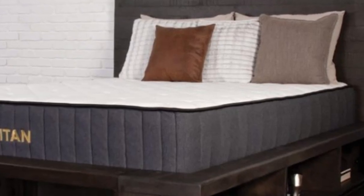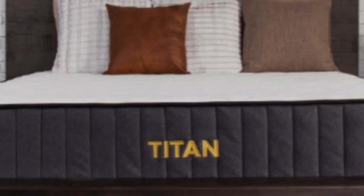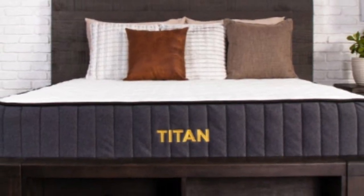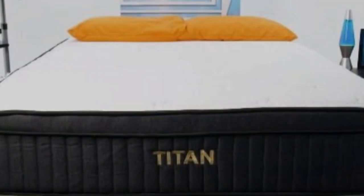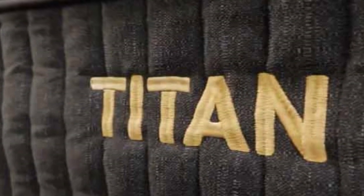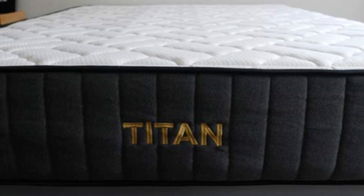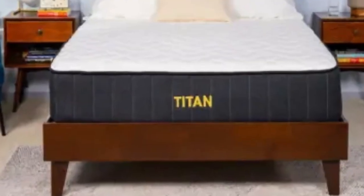At the same time, the Titan Plus Luxe includes a cover with quilted gel memory foam. This foam helps to provide some pressure relief and body contouring, and it even works to resist body impressions, which is great for heavier sleepers who tend to sink into their mattresses. For Polly, the Titan Plus Luxe scored a 6.5 on our firmness scale, but to a more lightweight sleeper, it would most likely feel more like a 7 or 7.5 on this scale.